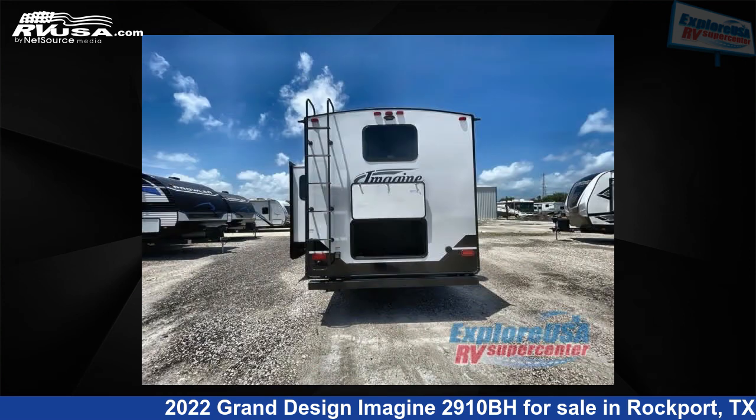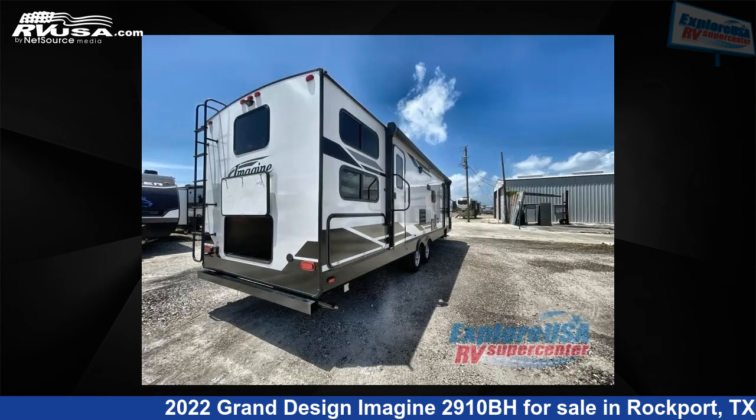For more information and pricing on this unit, and to see all units available for sale by ExploreUSA RV Supercenter, Rockport, TX, visit RVUSA.com.